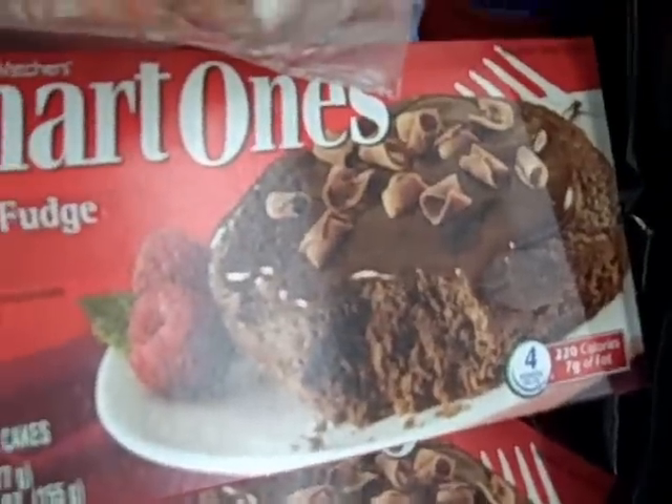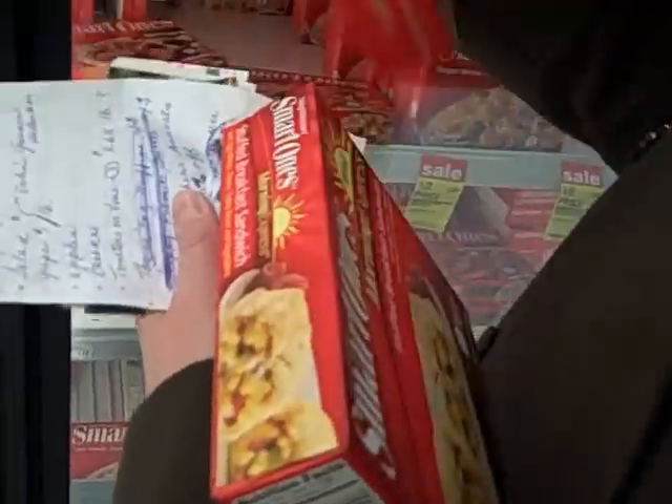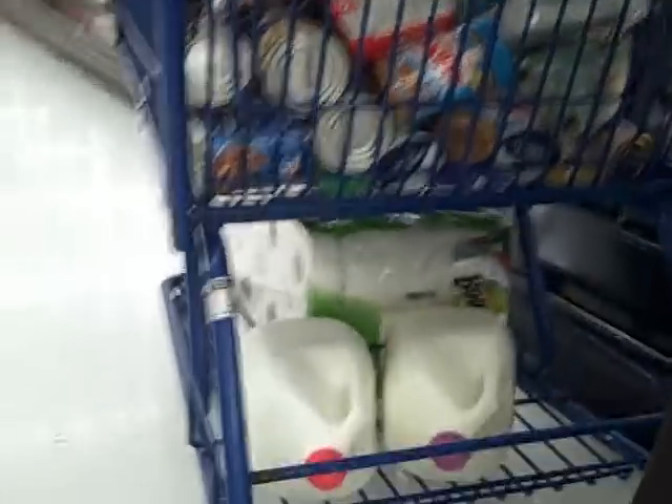Double fudge cakes at half price — absolutely scrumptious. So what do you have now? I have a low fat pepperoni pizza calzone and a stuffed breakfast sandwich. I'll give it a whirl. Look for half price. And this is what our cart is developing into — we've got a lot of stuff.